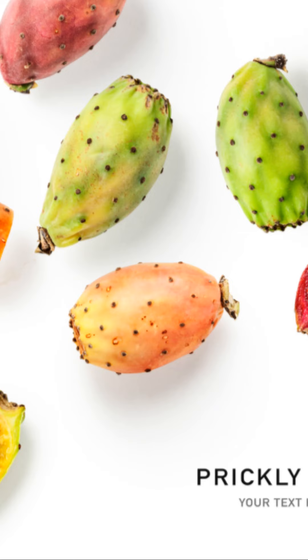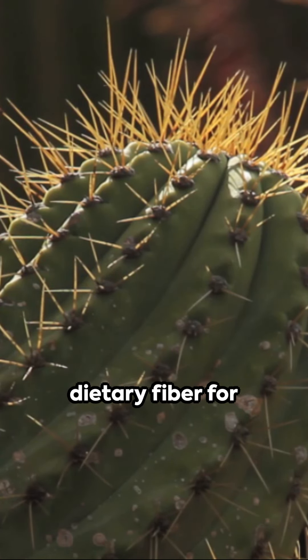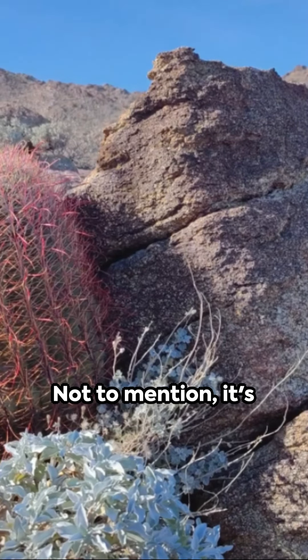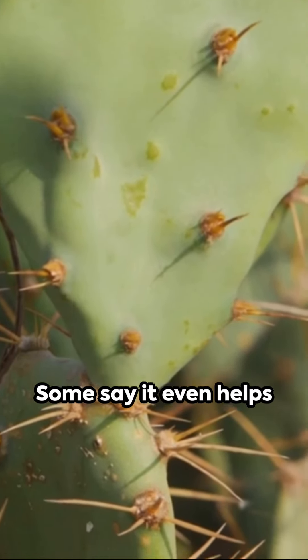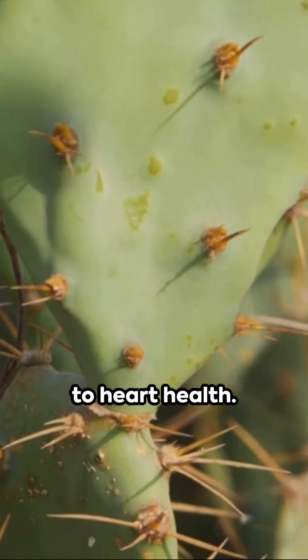But that's not all — this fruit is a powerhouse of health benefits. It's packed with dietary fiber for aiding digestion and vitamin C for boosting your immune system. Not to mention, it's chock full of antioxidants like betalains, known for their anti-inflammatory properties. Some say it even helps to regulate blood sugar levels and contributes to heart health.